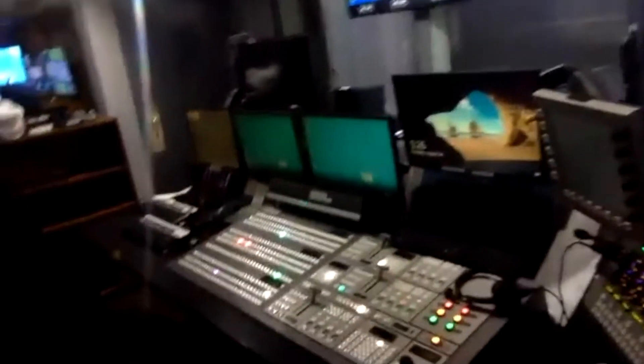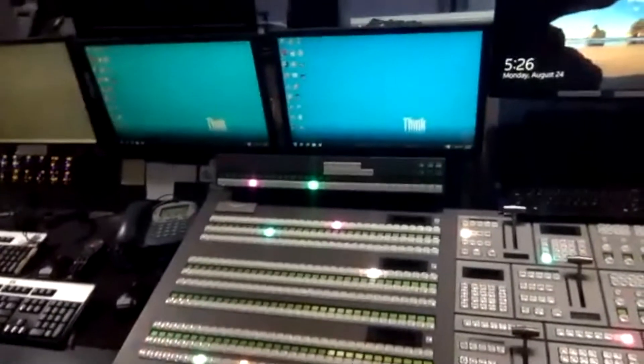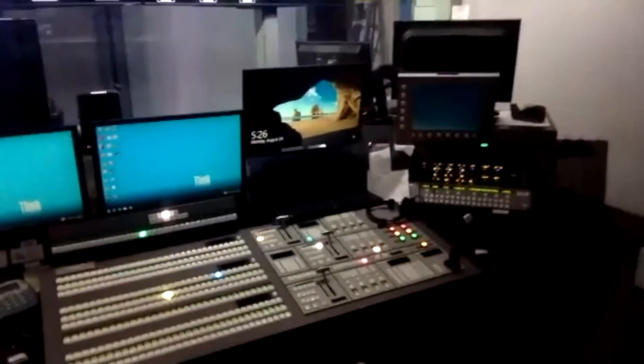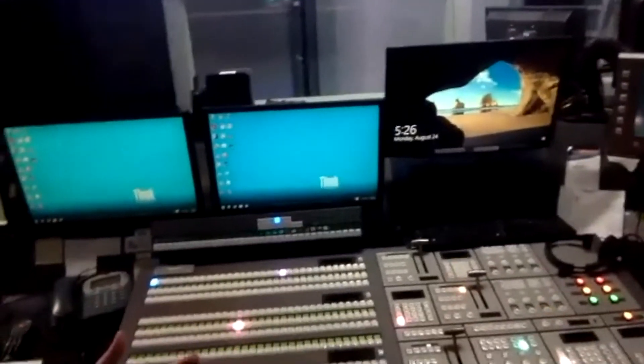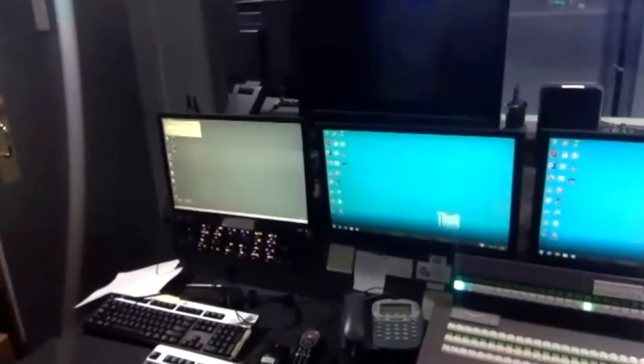This is our switcher slash board — that's what you use to punch up all the cameras. We have a director that sits in that chair, calls the show, and punches it up. We then have a producer usually sitting right here who controls our timing system and our graphics and stuff like that.